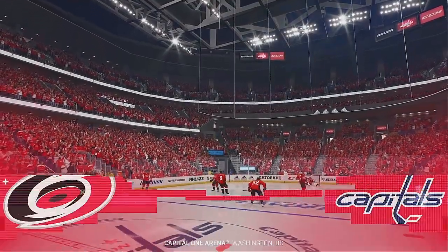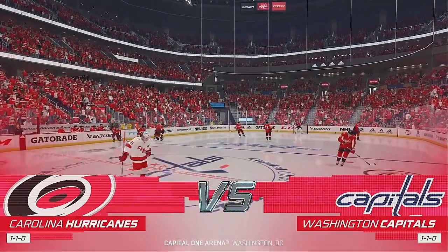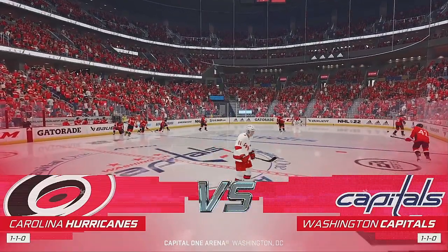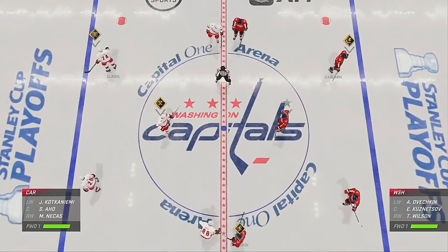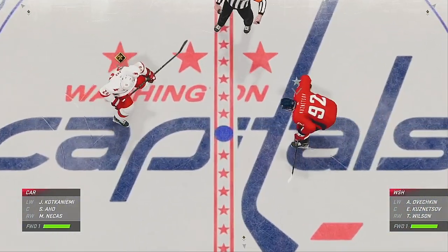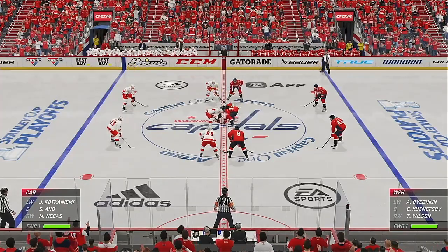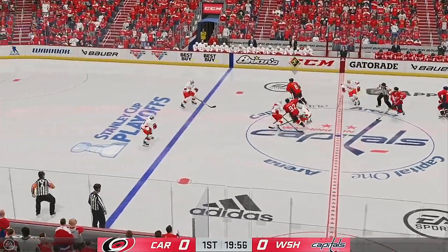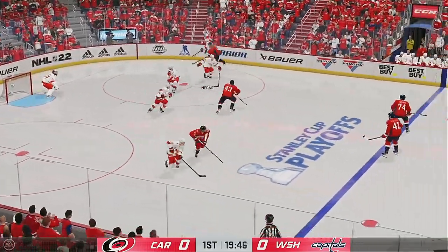EA Sports playoff coverage continues here tonight. James Cebulski and Ray Ferraro set to bring you all the play-by-play for game number three. Both these teams look ready to go, as does the official. Let's bring it on. Don't you just love playoff hockey? Listen to this place. Let's get after it.